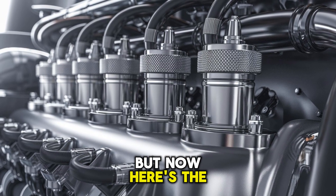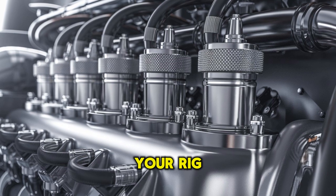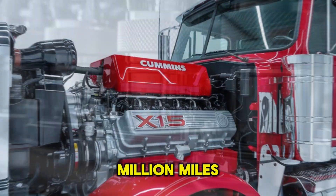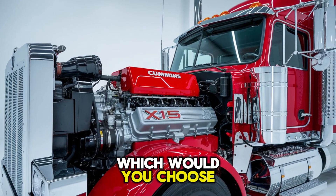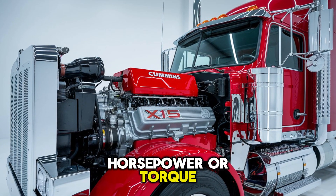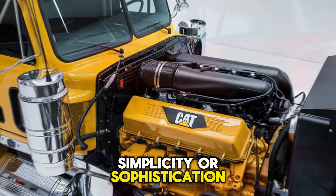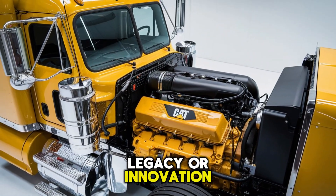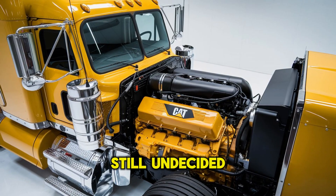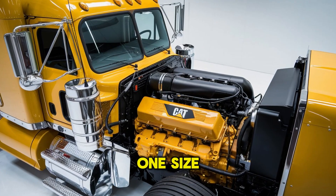Here's the real cliffhanger: if you had to place a bet — your rig, your livelihood — on one of these engines for the next million miles, which would you choose? This isn't just about horsepower or torque. It's about what you value most: simplicity or sophistication, legacy or innovation, brute force or balanced performance. The answer isn't one-size-fits-all.